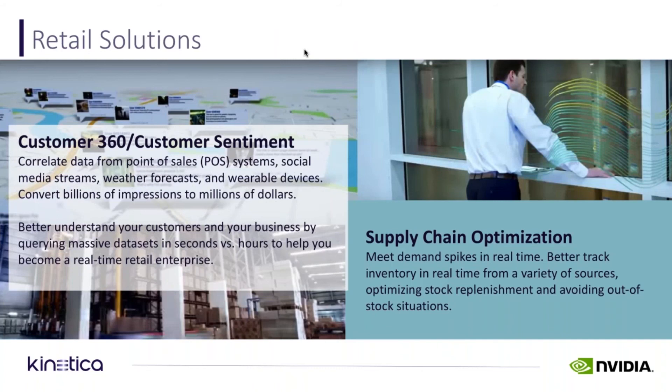Some retail-specific use cases and work we've done — this is with one of the world's largest retailers — include the classic use case of customer 360: consolidate all the information you know about your customer, including sentiment analysis from social systems, buying behavior, web, online, as well as in-store. Then correlating that data with weather, point-of-sale systems, and in some cases even wearable devices, in order to build the most accurate view of your customer.